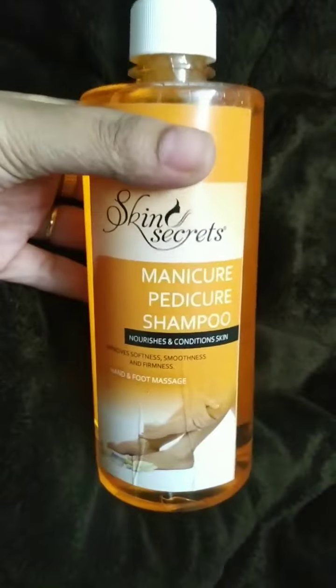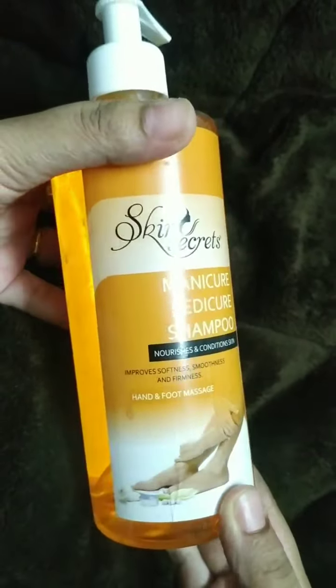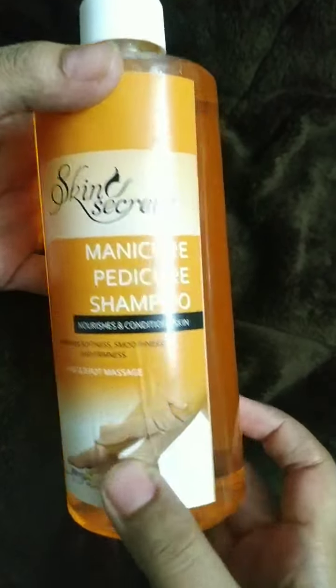It removes blemishes, controls blackheads, gently exfoliates dead skin, and removes dirt and oil. So it is a very good scrub at a very cheap price.